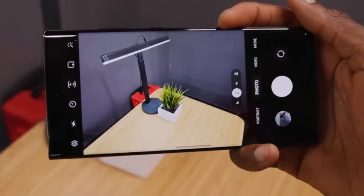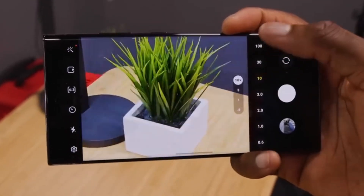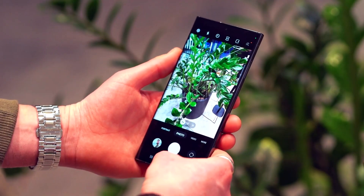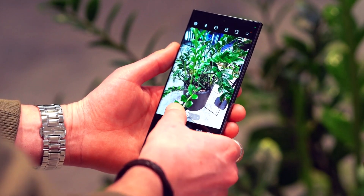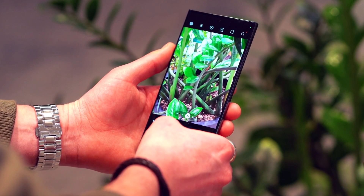The Galaxy S23 Ultra performs well at its native 3x and 10x zoom levels, but at intermediate zoom levels from 3.1x to 9.9x, the images appear softer — and the Galaxy S24 Ultra could remedy that situation.